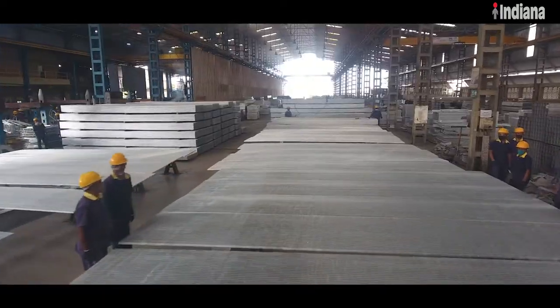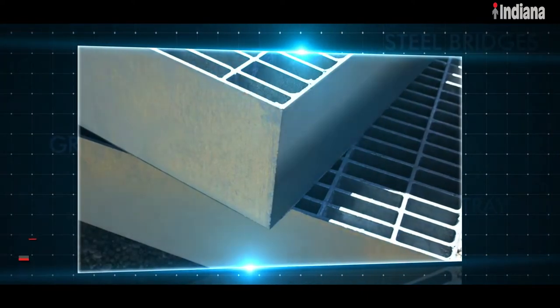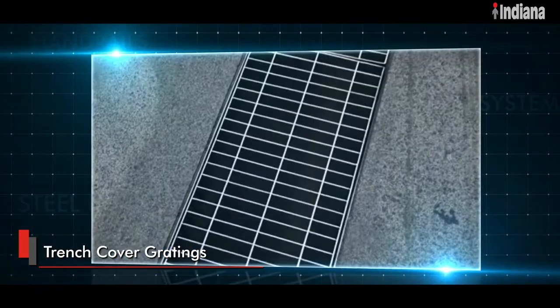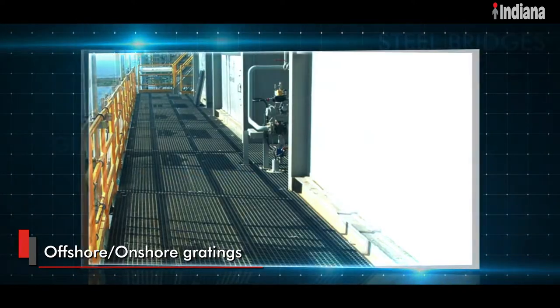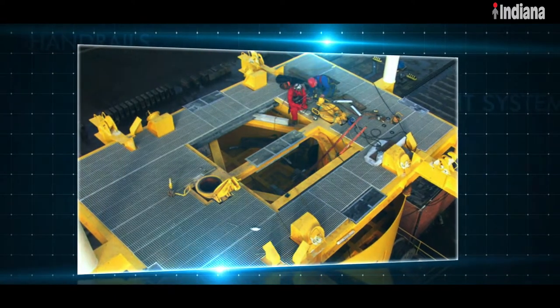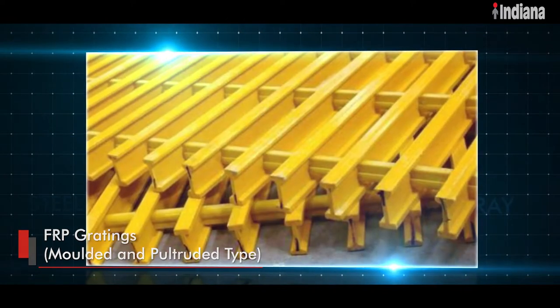Depending on the usage, Indiana also offers application-specific gratings like heavy-duty gratings, trench cover gratings, stainless steel gratings, gratings for offshore and onshore applications, stair treads and FRP gratings of moulded or pultruded type.